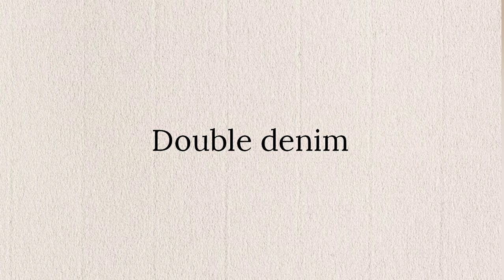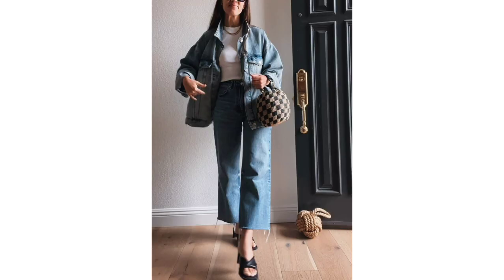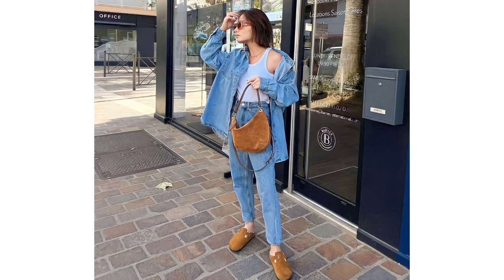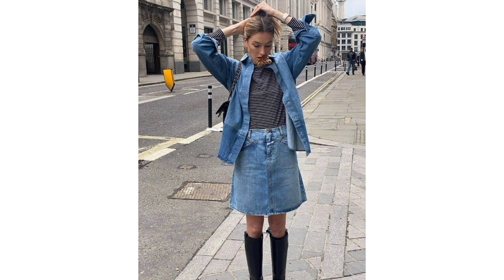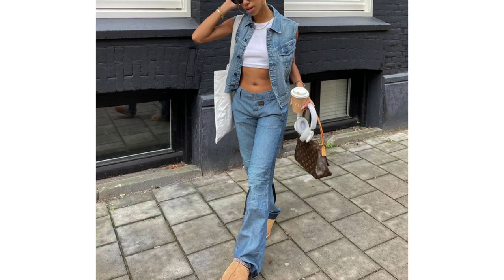Double denim. While double denim hasn't been out, it also hasn't been at the top of our priority list for the last several years. But now we're seeing the pendulum swing in the opposite direction, with coordinated denim ensembles starting to bubble up again. Pro tip: they look especially cool with a chambray shirt in a wash that matches the jeans.